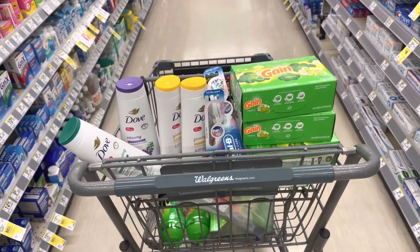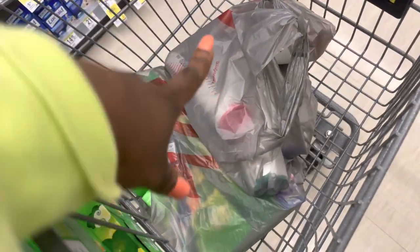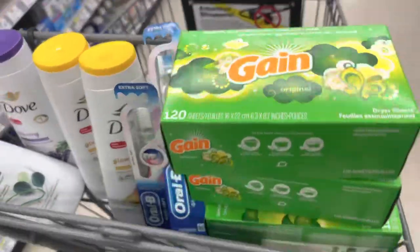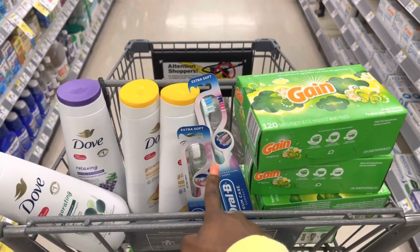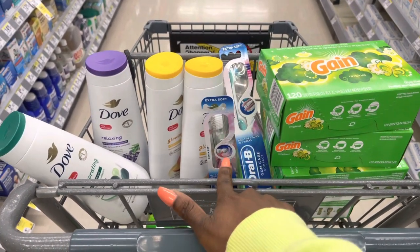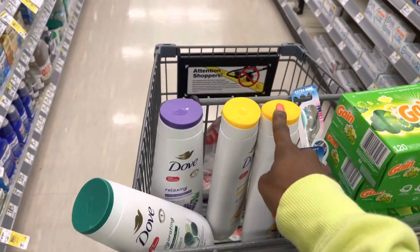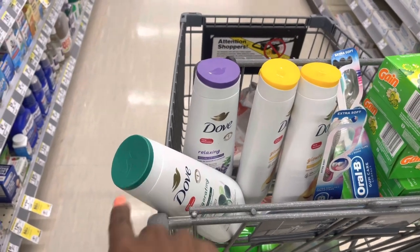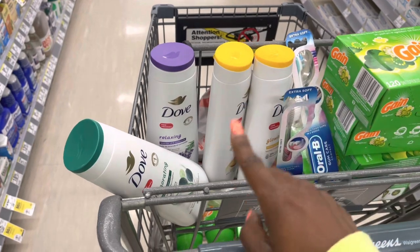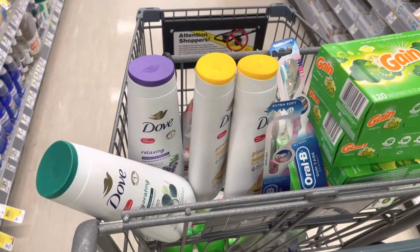Okay y'all, this is my cart. I've already done two transactions — I got four Dove in there, four Gain products, and two toothbrushes. I'm basically repeating that same transaction. First I'll bring these two up — I should pay about three dollars and get three dollars back. When I get that three dollars I'll use it toward this transaction. I have two dollars off coupons for these three, a seven dollar off digital coupon for that, and I'm also getting four dollars back for buying Dove in Walgreens Cash, plus seven dollars in Walgreens Cash for spending over twenty dollars.